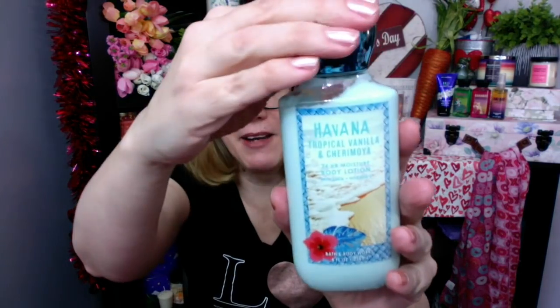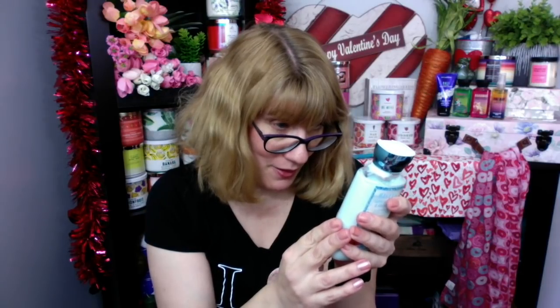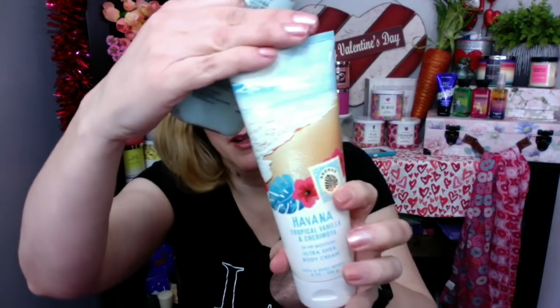They did not bring back Havana this year. This is Tropical Vanilla and Cherimoya — tropical vanilla, cherimoya fruit, tear flower, bergamot, and ocean drift. I loved this one. A lot of people did not like this one, but I actually have the entire collection — I have the body cream, the mist, and the lotion. I'm pretty excited that I have a set of that because they did not bring it back.